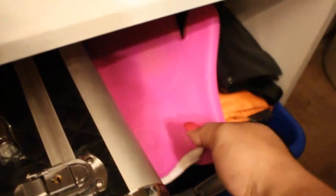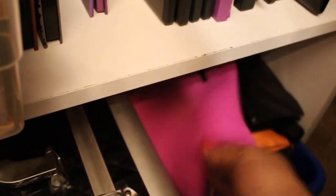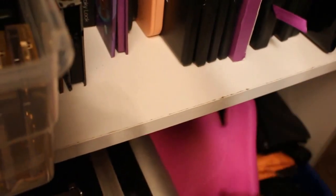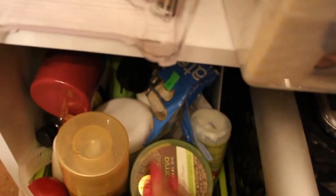On the bottom shelf I just have my spa glove to clean my brushes, which really gets your brushes clean, some extra brushes, my train case, and just some hair care products. That is it for the shelving unit.